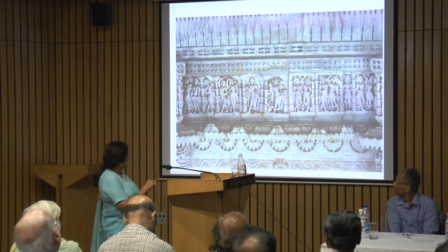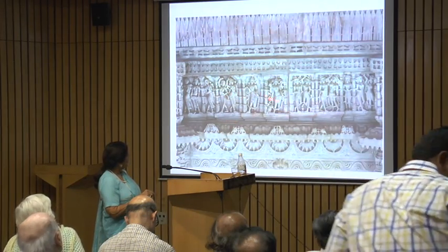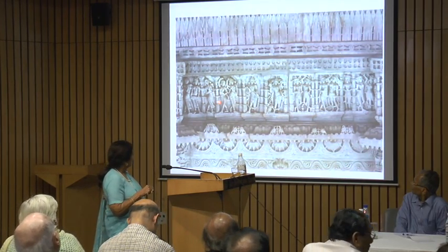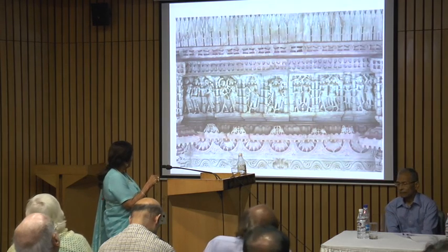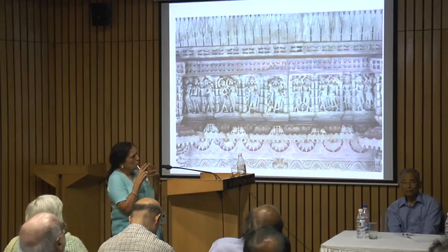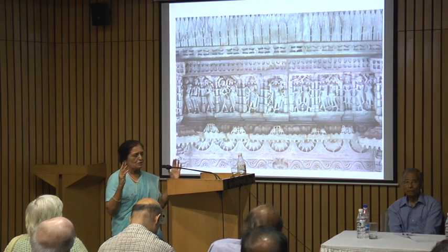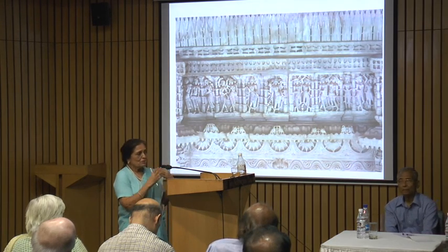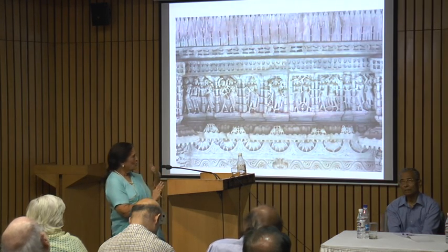When you have panels like this, there must be pillars here — panels on top. These are just dancers and couples; the couples are musicians. You can see this woman playing music. In many panels, you begin to see the Dipalas, the eight guardians of the directions. So it is, in a way, trying to appease them so that there is auspiciousness in the temple — all eight guardians of the directions are placed there so that they are happy and look after the temple.